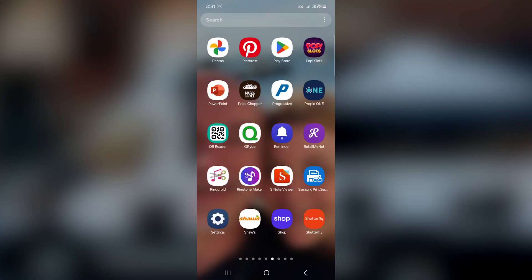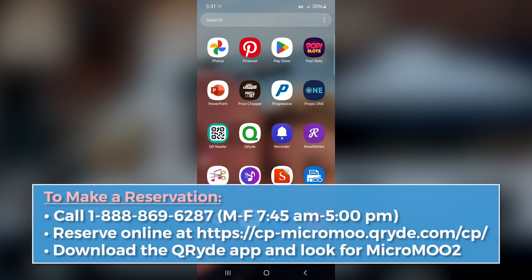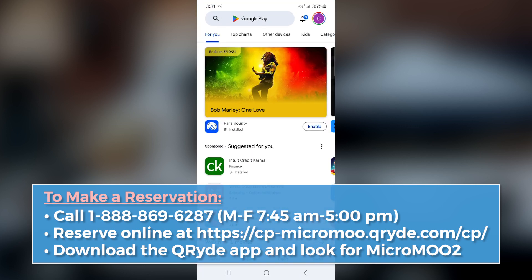For the phone app, I'm going to use an Android phone, but the iPhone process is very much the same. You can go to your App Store or Play Store and download the QRYDE app — that's Q-R-Y-D-E Rider App.